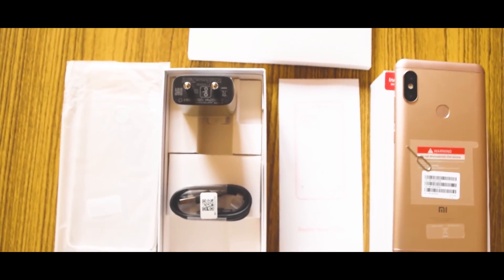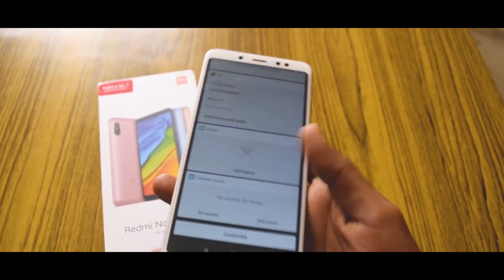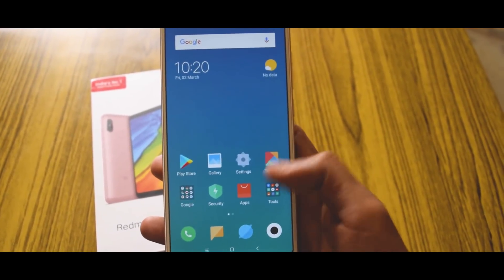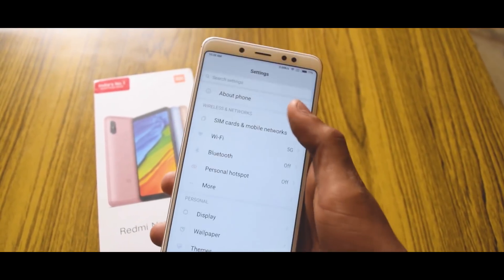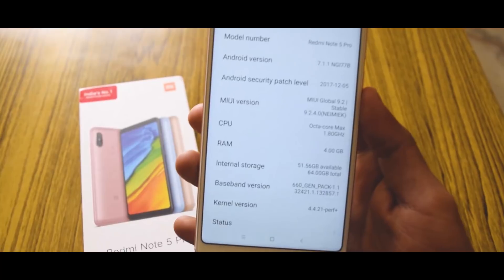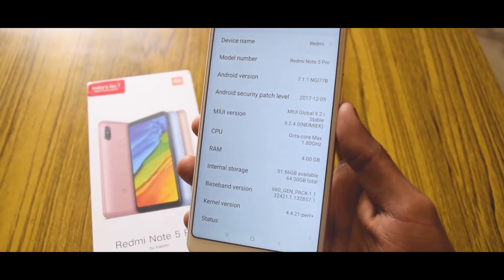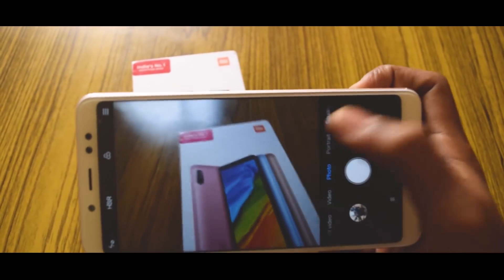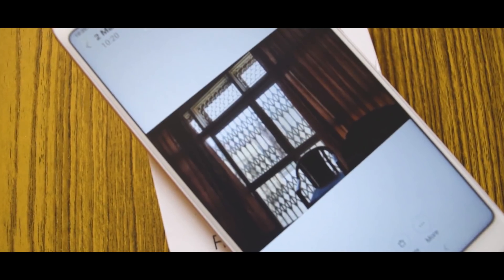The phone will cost you around 14,000 rupees, which is very nice. If you buy it from an outlet, you may have to pay an extra 300–400 rupees per unit as a retail charge. The phone has a Snapdragon 636 chipset — the newest chipset — and the camera is pretty nice. I've taken samples and you can see them in the video.